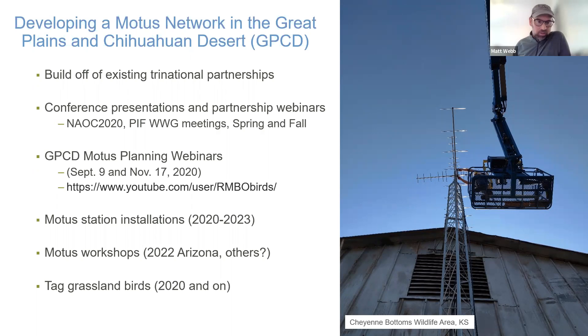We're also presenting at conferences and participating in partnership webinars, including a Partners in Flight western working group focused specifically on Motus. In the fall of last year we held two webinars with partners from across the region who might be interested in utilizing Motus for their research — those webinars are viewable on our YouTube channel. We had several hundred participants in both webinars, which was really great for our planning efforts.